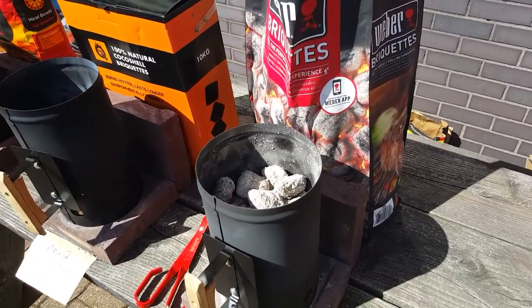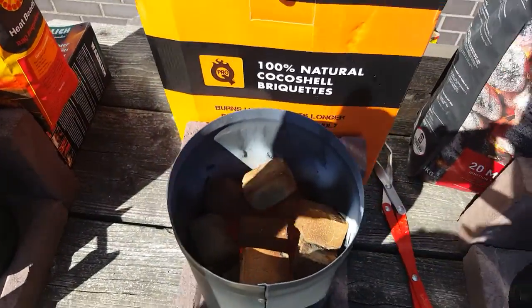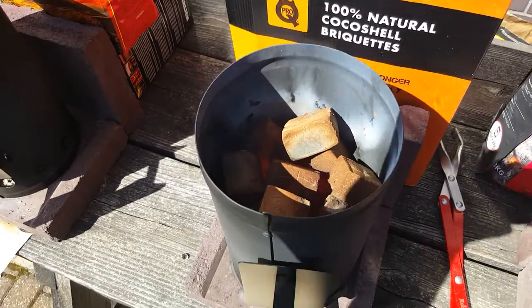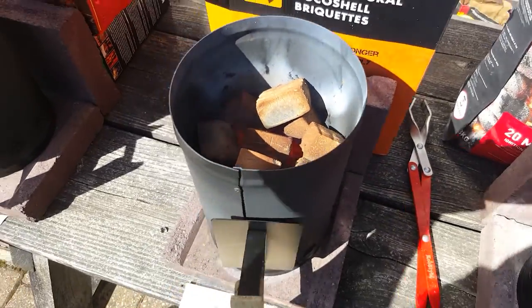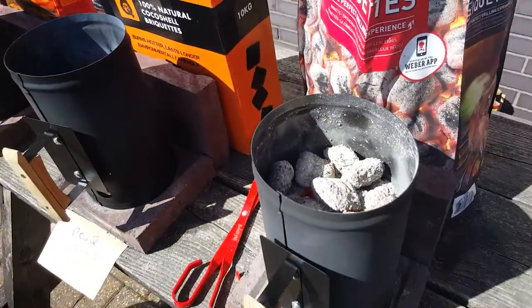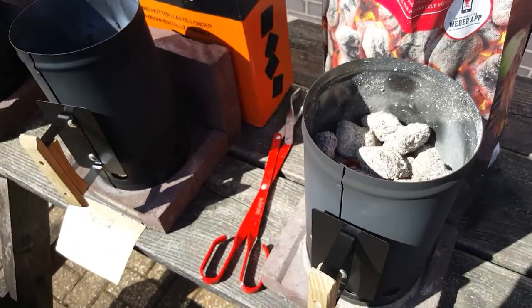An hour and 20 in. The Weber briquettes are still going strong. The Pro-Q Cocoa shell has only just finally turned completely grey, and the heat beads are also going strong like the Weber stuff, although the Weber stuff is starting to ash down now and dropping.